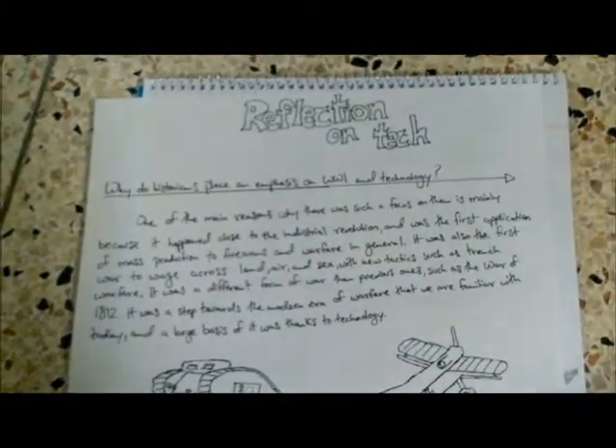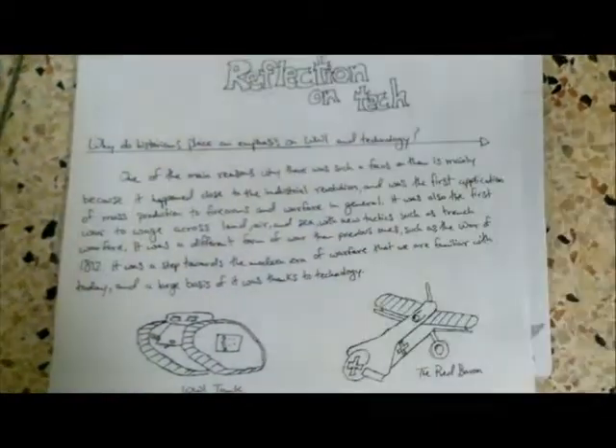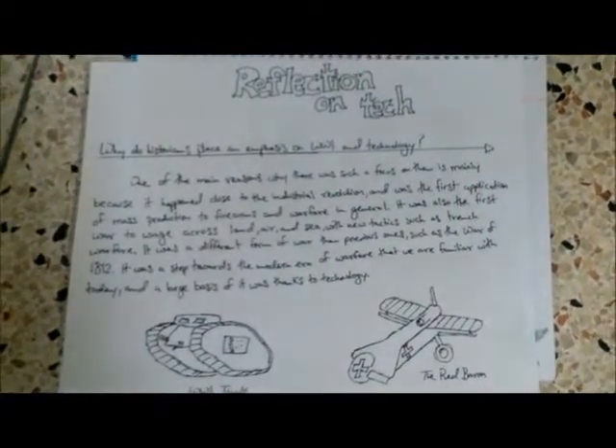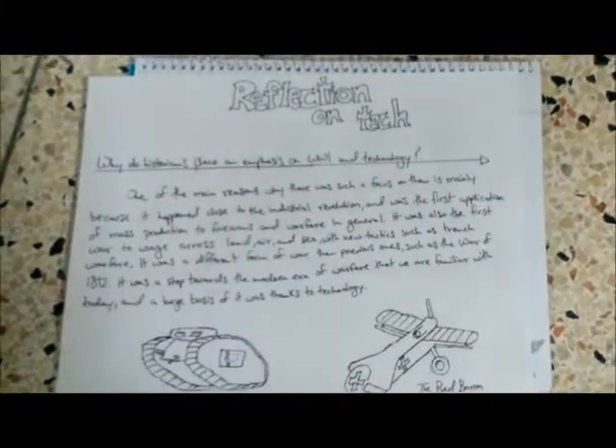Now all of this leads to the big question: why do historians place such a big emphasis on World War I and technology? One of the main reasons is because it happened during the Industrial Revolution, and it was the first application of mass production of firearms and warfare in general. It was also the first war to wage across land, air, and sea.